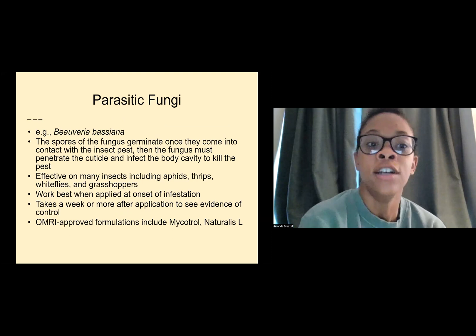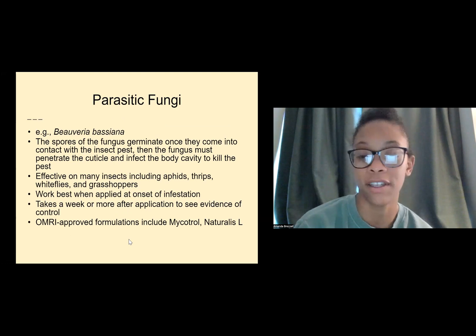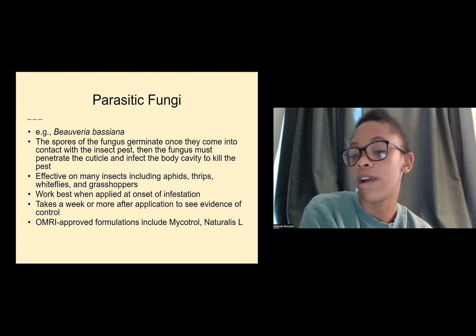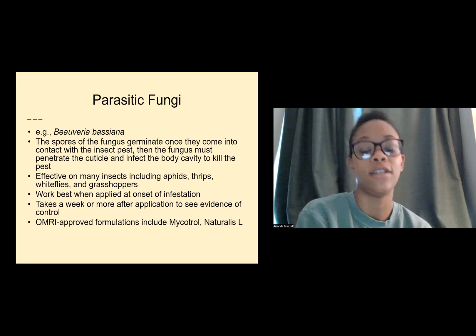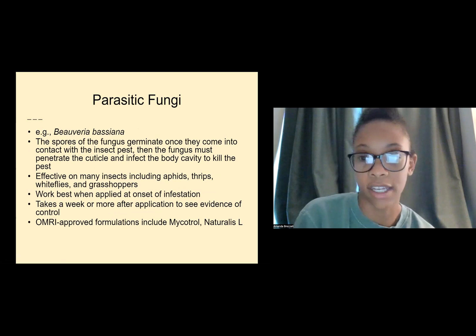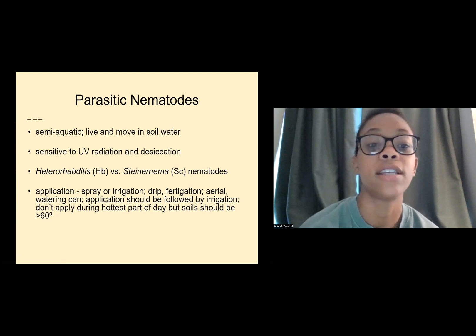Regarding parasitic fungi: the spores of the fungus germinate once they come into contact with the insect pest, then the fungus must penetrate the cuticle and affect the body cavity to kill the pest. This is effective on many insects including aphids, thrips, whiteflies, and grasshoppers. It works best when applied at the onset of infestation and takes a week or more to see evidence of control. Approved formulations include Mycotrol and Naturalis L.